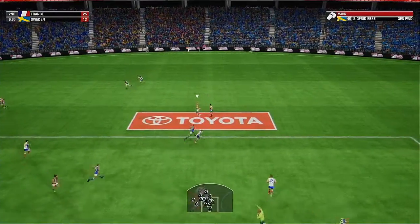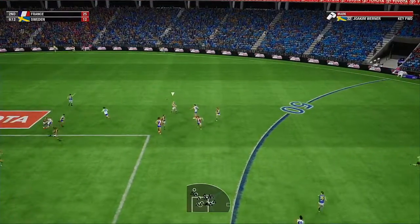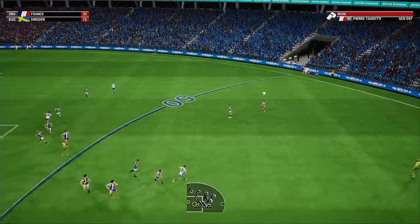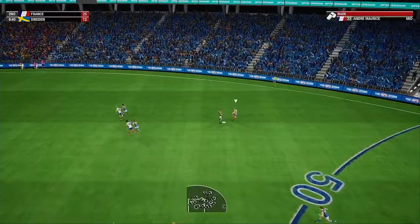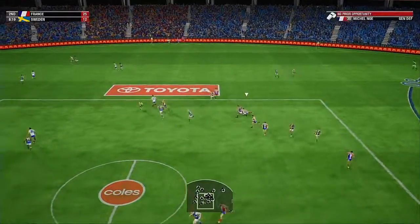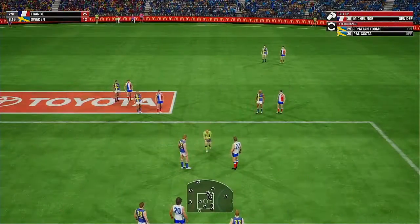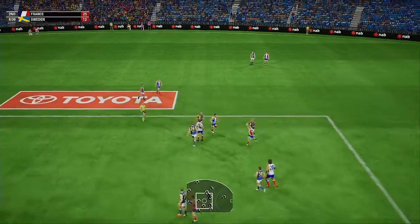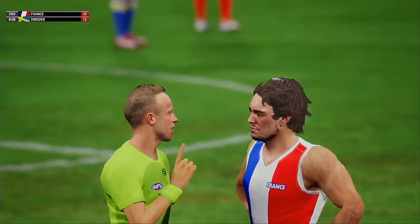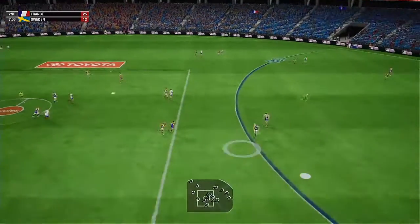Hacking it out of there. Takes a nice mark, chips it towards half forward. Nice mark under pressure, elects to kick. Good mark and looks to send it back. Goes by foot, the mark has been taken. He gives chase to the footy, is in his possession. Ball up in the center square. Hammers it, has it now. Just got the hands in the back there. Slams it on the boot.